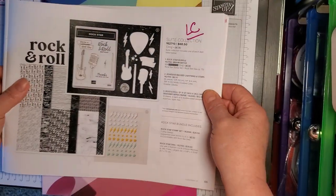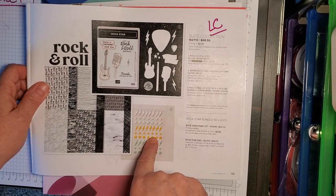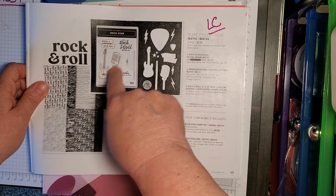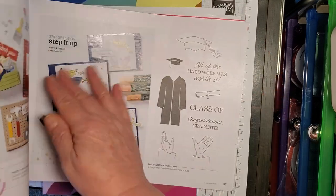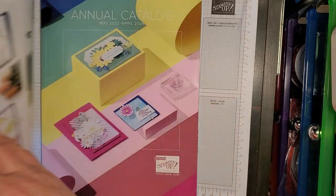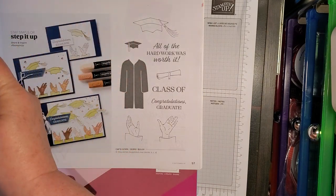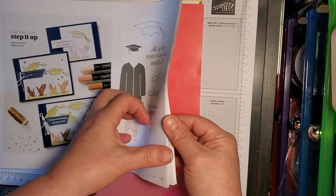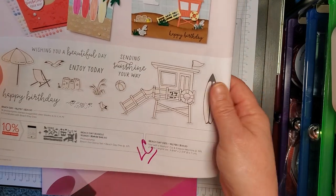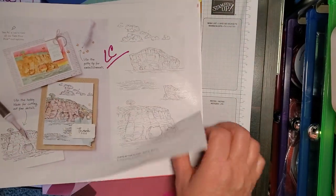The Rock and Roll Suite — I was so sad about this. This was a fun set to work with. The paper, the embellishments, the adhesive-backed embellishments, stamp set and dies — all on the Last Chance list. The Beach Day Bundle, the dies, and the Cliffs by the Ocean stamp set — all on the Last Chance list.